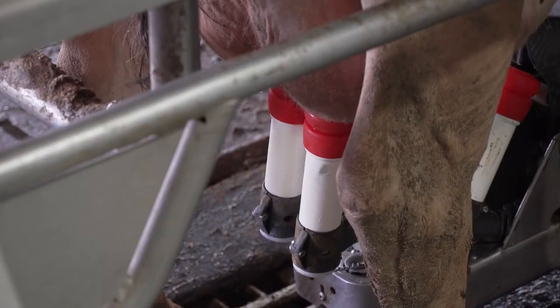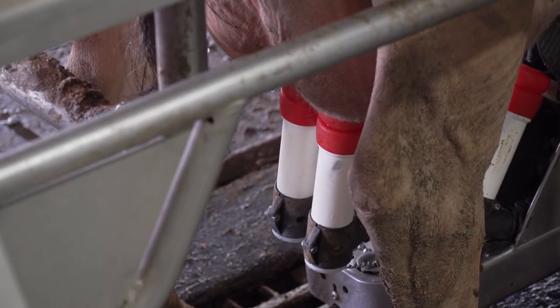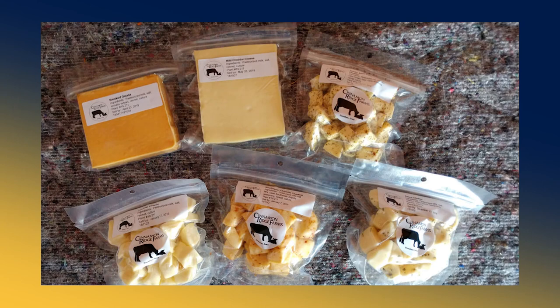Here at Cinnamon Ridge, all of our milk goes into making cheese in one form or another. We make 100-gallon batches of cheese one or two times a week, and we make our own cheese here on the farm — cheddar cheese and Gouda cheese.